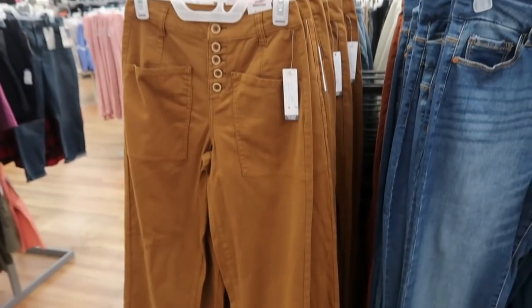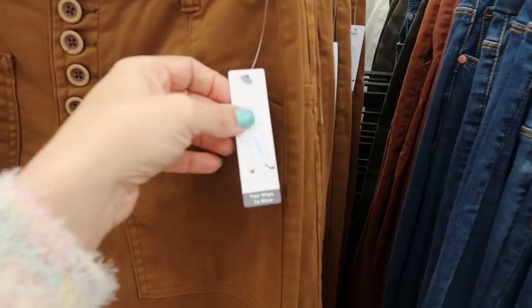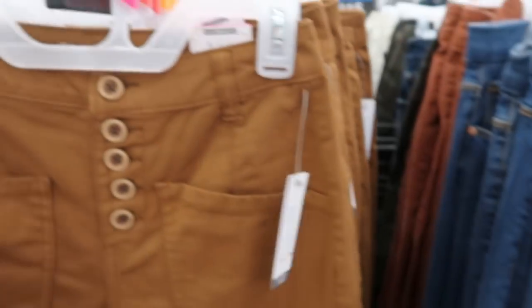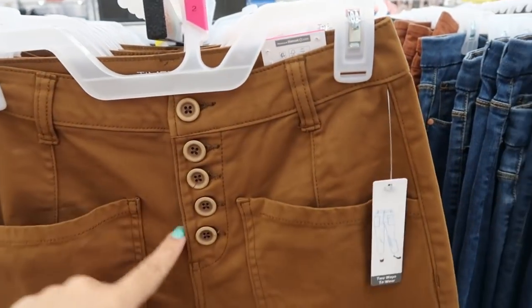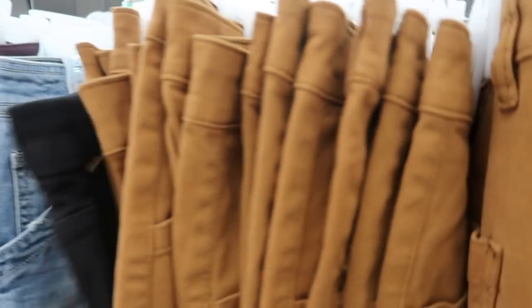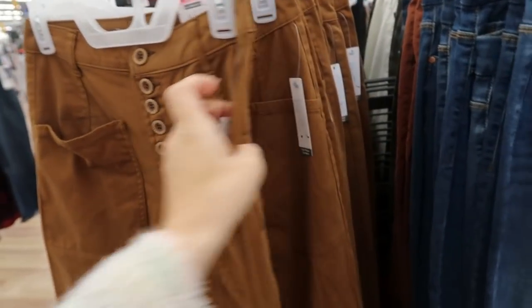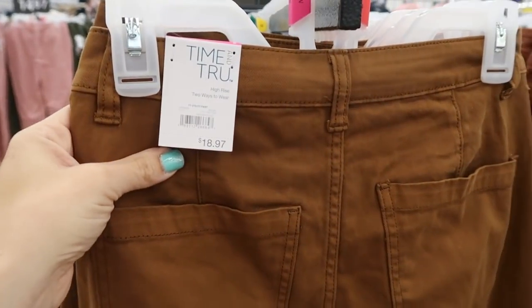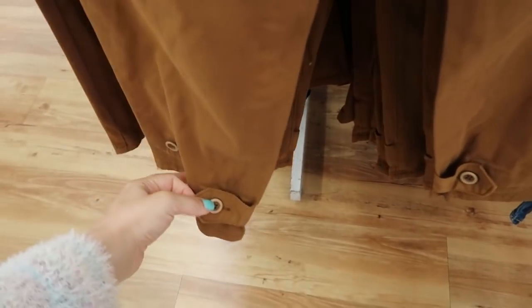I'm also seeing it in a blue stripe, like a denim or chambray stripe. Seeing some new pants from Time and True — it says two ways to wear, you can button up the bottom. They're like a khaki jean type material with a button fly, wood-look buttons, and really deep pockets. They only come in this one color and they're $18.97.